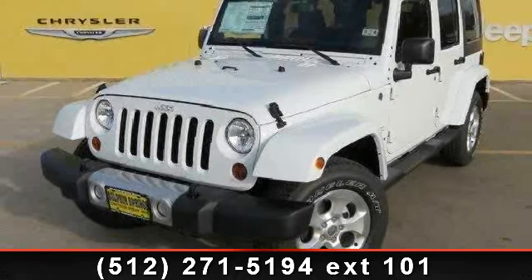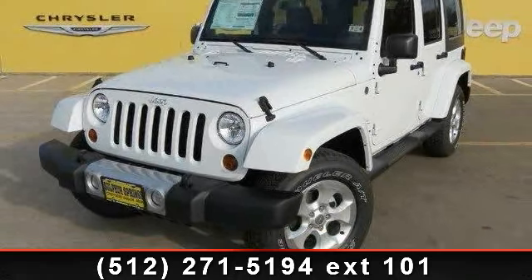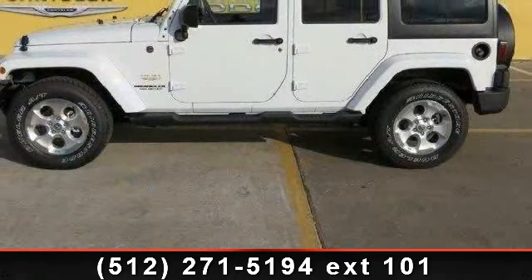Step into the 2013 Jeep Wrangler Unlimited Sahara. If you are looking for a first-rate auto, this one could be yours today.